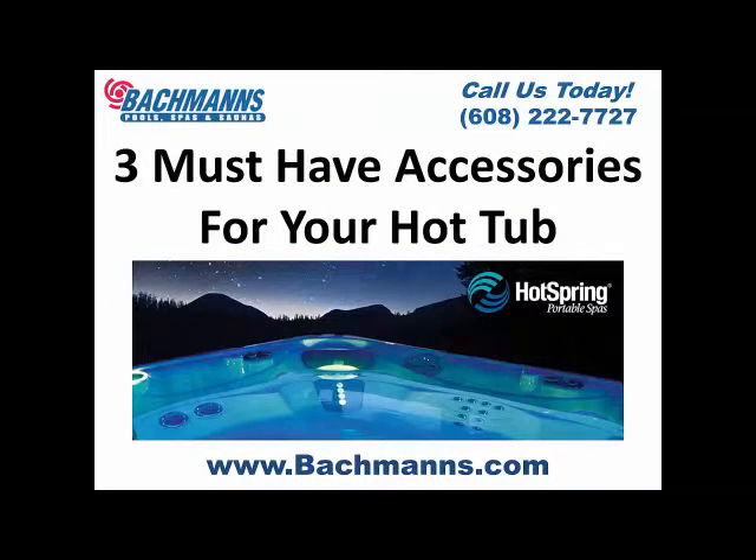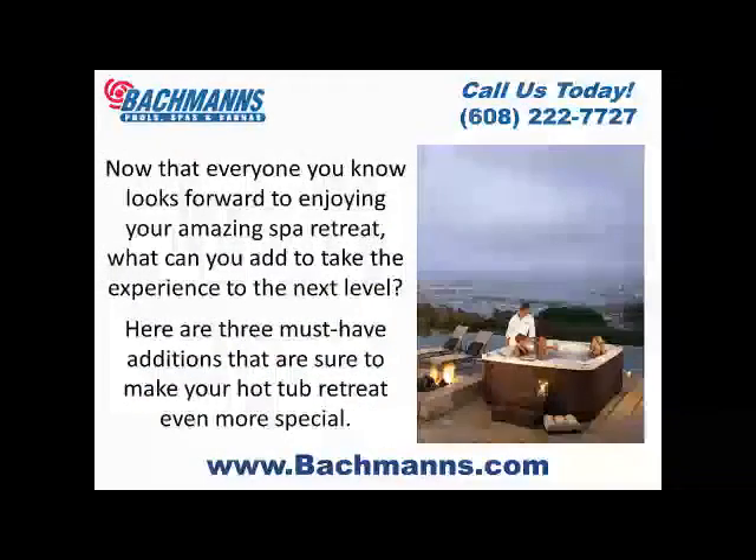Three must-have accessories for your hot tub. Now that everyone you know looks forward to enjoying your amazing spa retreat, what can you add to take the experience to the next level? Here are three must-have additions that are sure to make your hot tub retreat even more special.